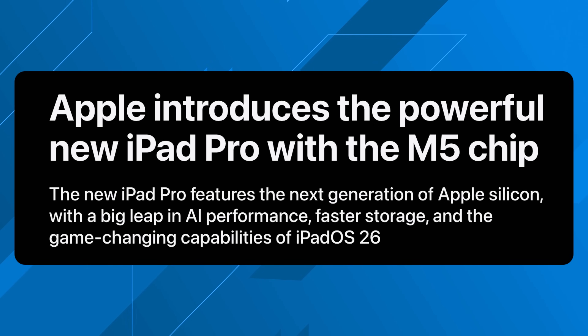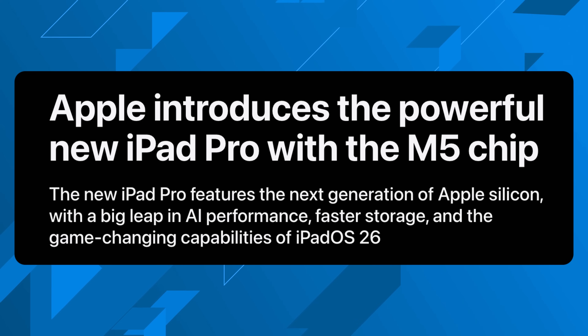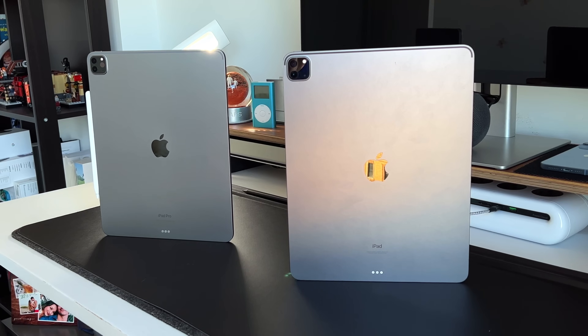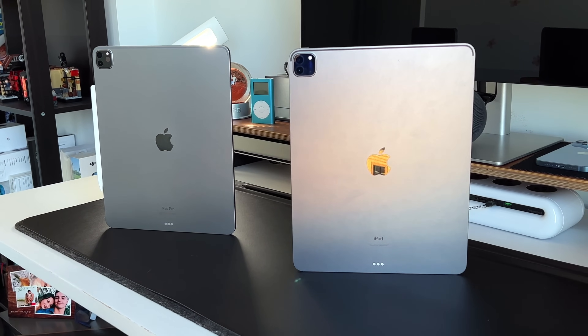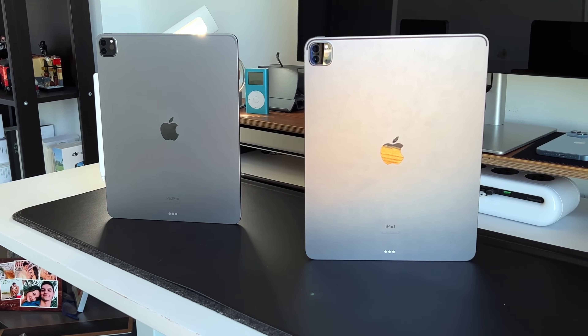Now let's talk about the products the M5 chip is debuting on, starting with the iPad Pro. Apple is touting the new iPad Pro as the biggest generational leap in a very long time. The M4 to M5 on the iPad Pro is a substantial leap — substantial enough that I'm actually upgrading just 18 months after getting my M4. Compared to the M4 iPad Pro, it's about 3.5 times faster from an AI interface standpoint, and up to 5.6 times faster compared to the M1 iPad Pro.